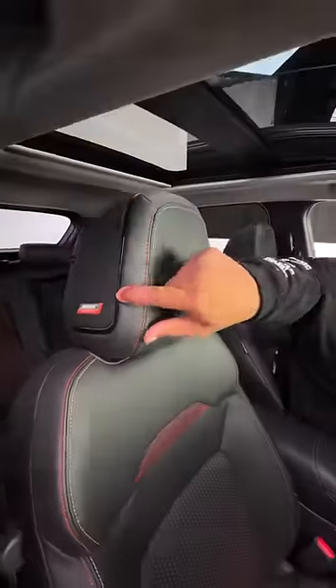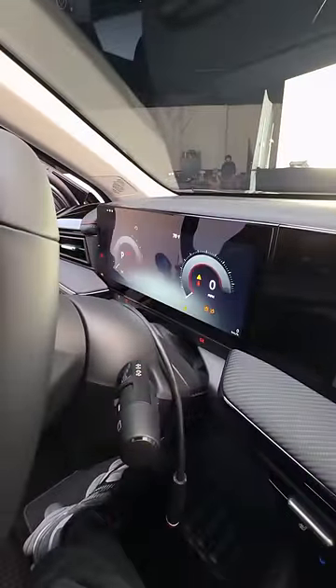Not only do you get a moonroof for the first time, it's a panoramic roof. There are speakers in the headrests, the seats are heated, and the touchscreen supports Apple CarPlay, Android Auto, and built-in Wi-Fi. There's a fully digital display that looks awesome, a heated steering wheel, and a wireless charging pad.